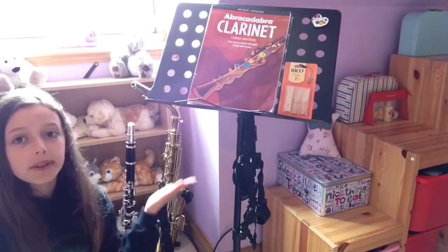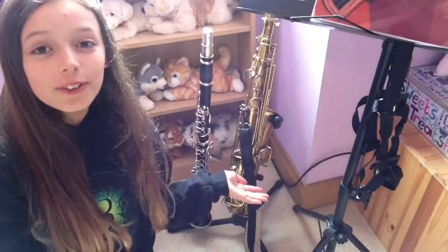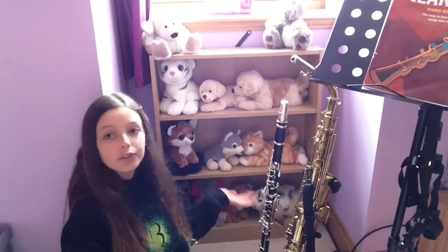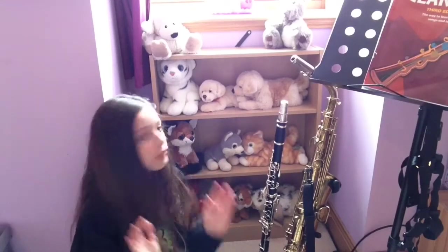I have my music stand with my books and some random reads. And then I have my saxophone and my clarinet, which no one cares about except me. I also have this shelf full of stuffed animals from a very very long time ago — like I don't even know.